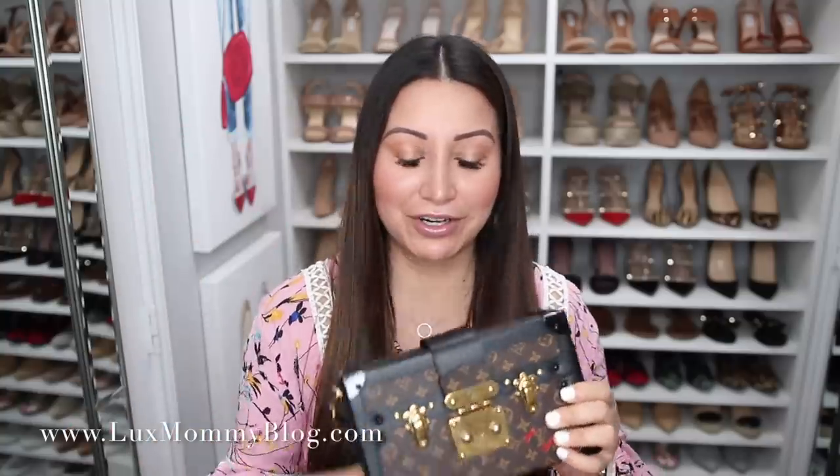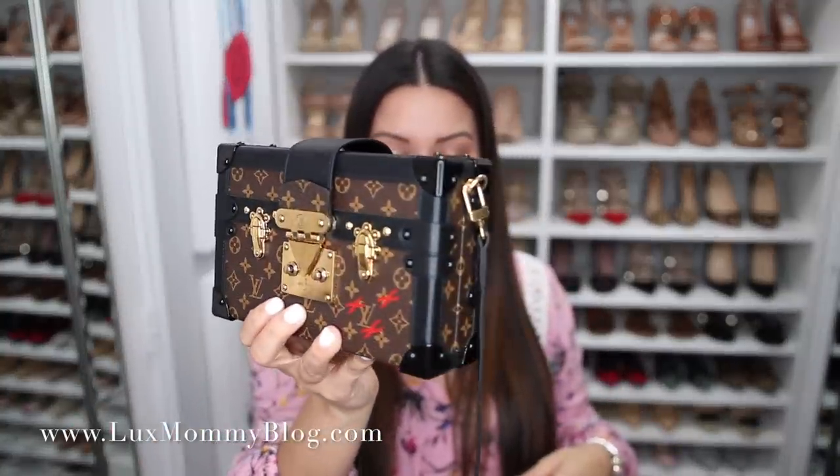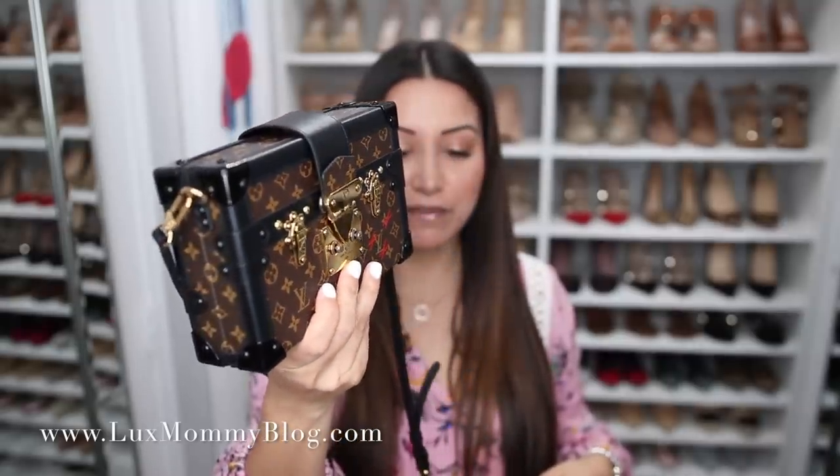It has five holes. I'm five foot two and I wear it in the middle hole, so it's going to work whether you're a little shorter or taller than me. I just wanted to give a quick overview of the bag — you can see all of the detail. It is such a stunning bag.